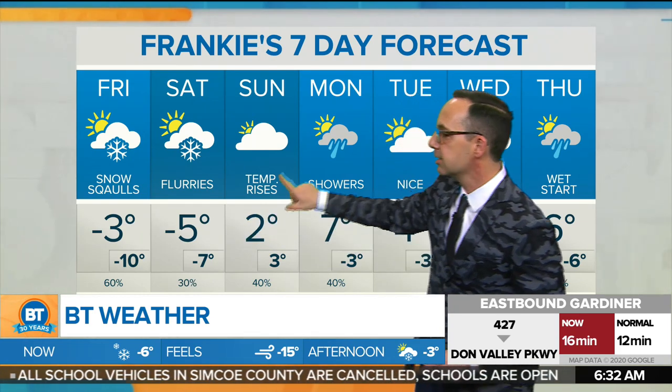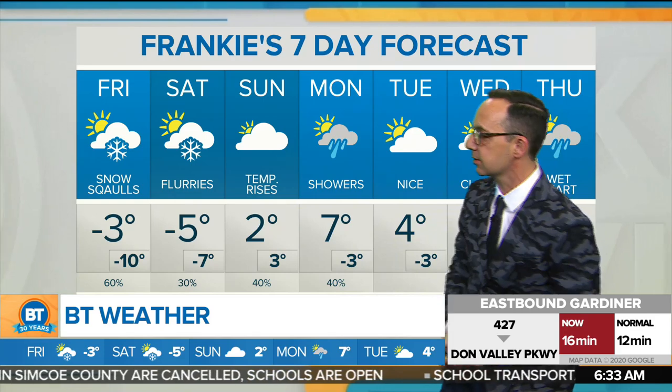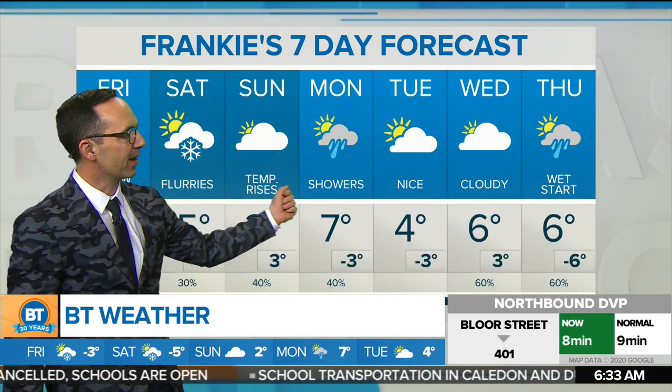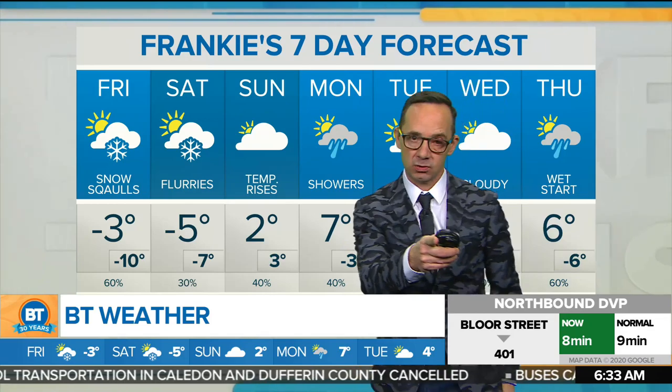Flurries through the morning at minus 5. Temperatures rise Sunday — we'll see some sunny breaks. Get into some showers Sunday night into Monday. 7 degrees by Monday, then a nice-looking day into Tuesday, partly cloudy, 4 degrees. 6 degrees and cloud cover on Wednesday, and 6 degrees as well on Thursday. That's a look at the next seven days weather-wise.